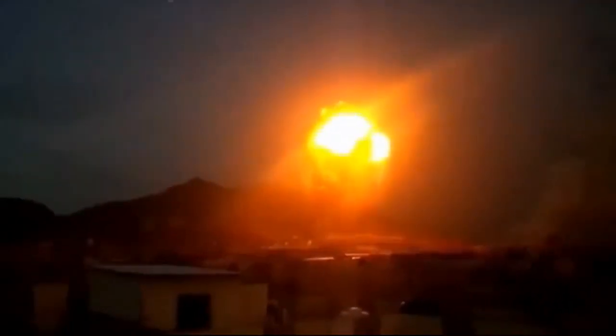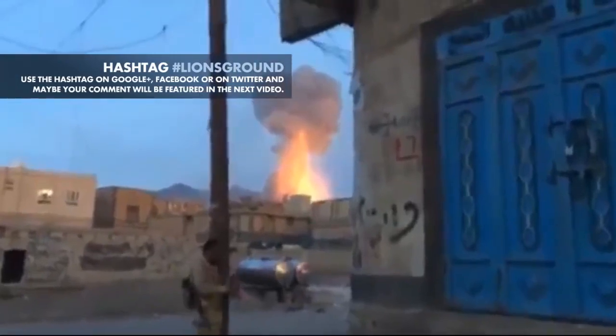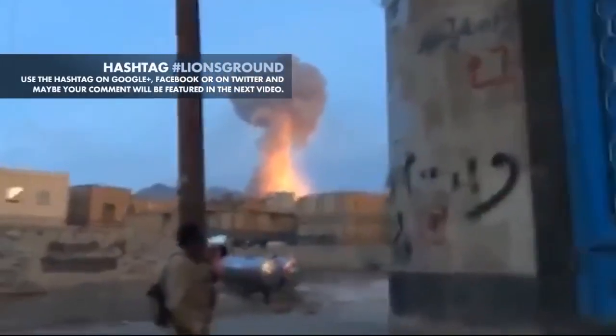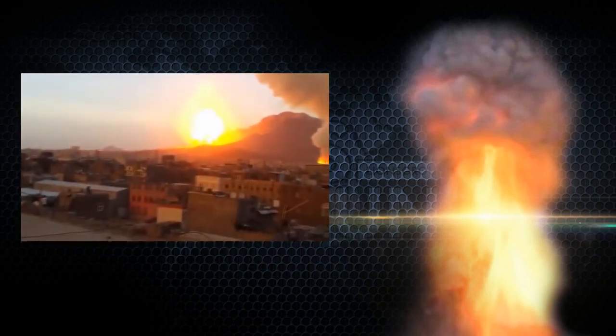Several new signs report that there has been a nuclear explosion in Yemen. It is about a neutron bomb, a hydrogen bomb which was designed so that a large part of the energy of the explosion is released in the form of neutron radiation. The amount of radioactivity that is released is small.